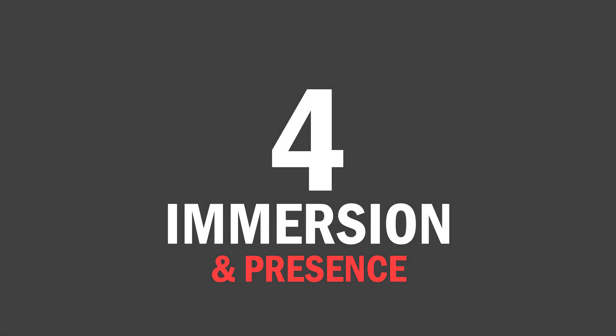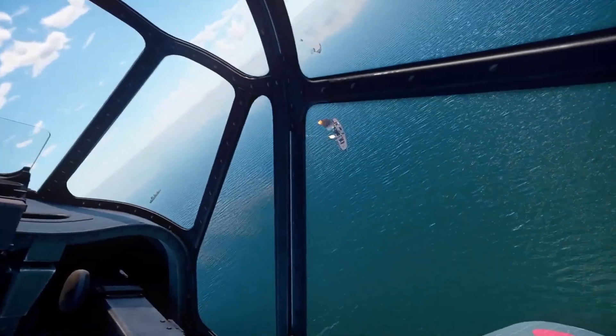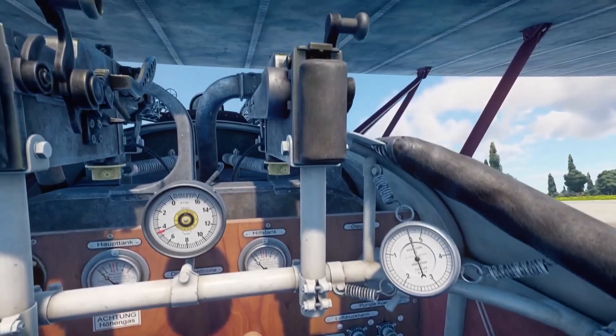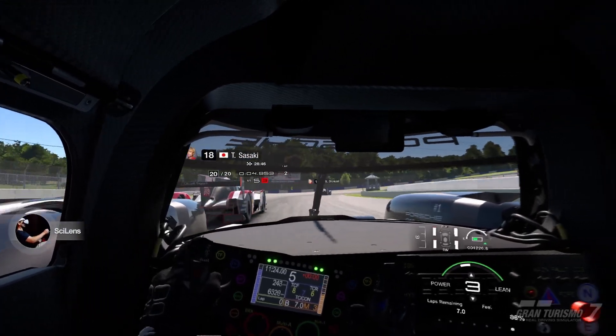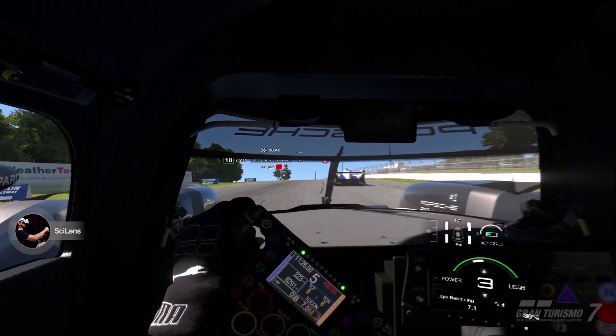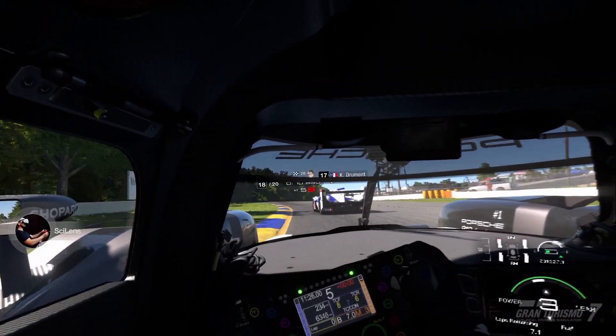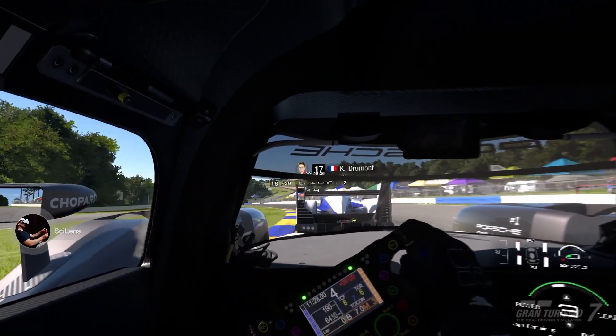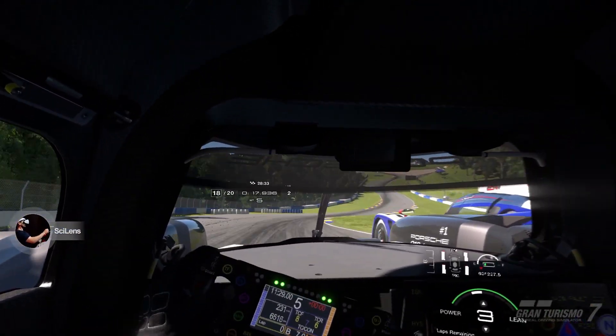Reason number 4: immersion and presence. VR is awesome because it feels like you're in the game, but being too immersed can make motion sickness worse if the game is moving too fast. The gap lets you stay immersed but also keeps one foot in the real world. It's like I'm racing in Gran Turismo, but I still know my couch is right there. Less nausea, more fun.